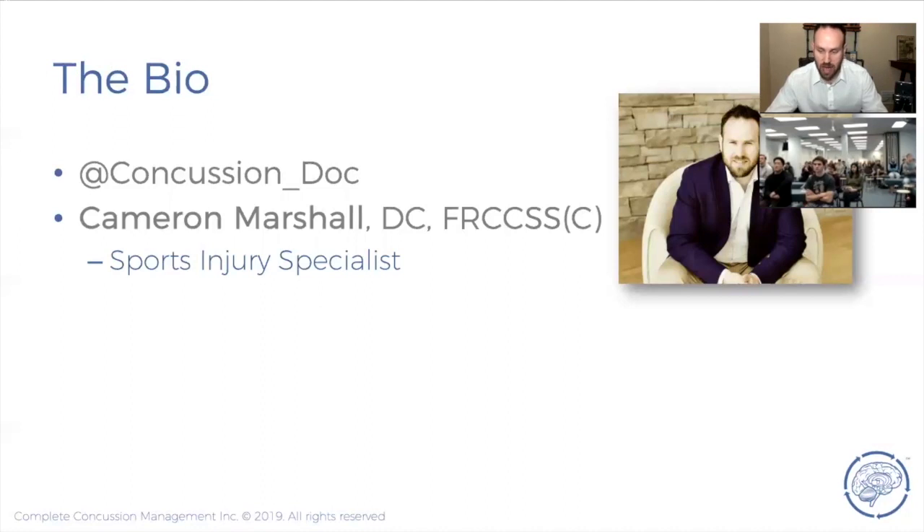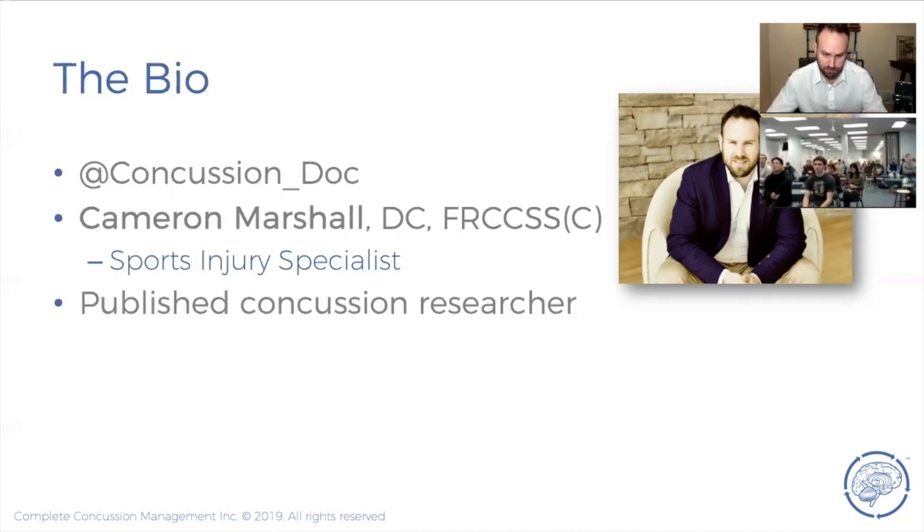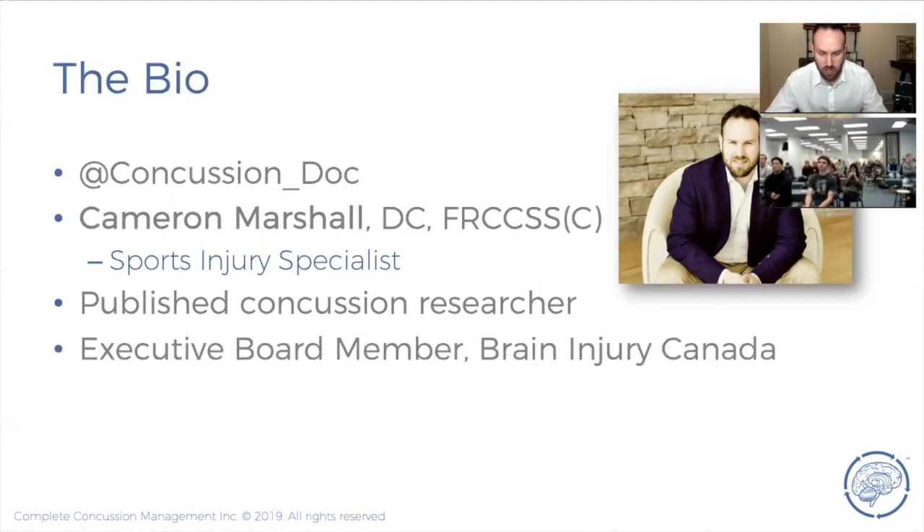You can follow me on social media at concussion_doc. I'm a sports specialist chiropractor from Canada and a Fellow of the Royal College of Chiropractic Sports Sciences. I specialized in concussion during my residency and did all my research at the University of Buffalo with John Lenny and Barry Willer — who we'll discuss in relation to the Buffalo Concussion Treadmill Test. I've published a handful of articles and studies on concussion and spoken at numerous conferences.